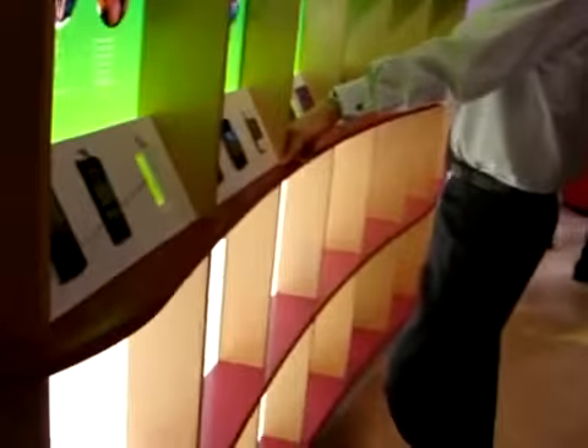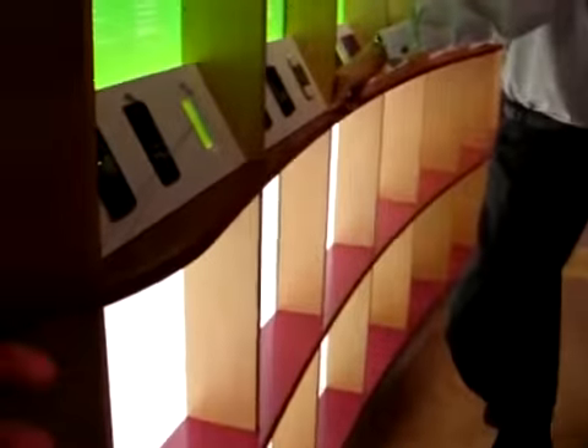We're here at the Sony Ericsson booth taking a look at the W980. It's a high-end Walkman flip phone, so let's check out what you can do.